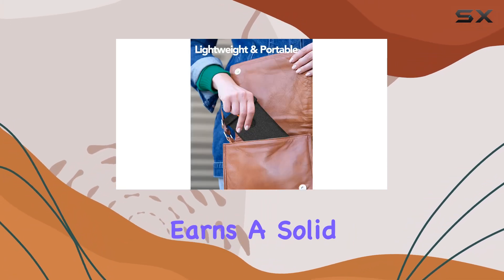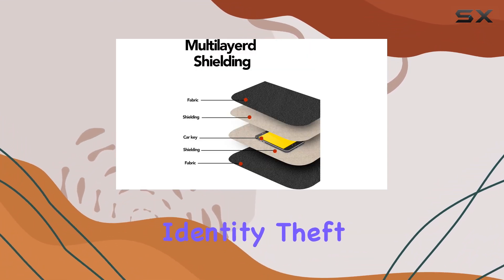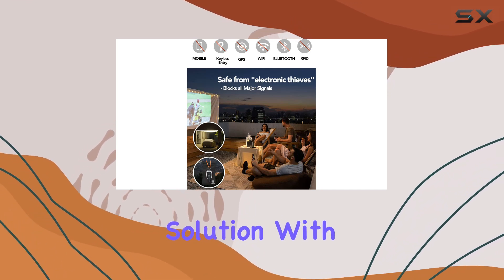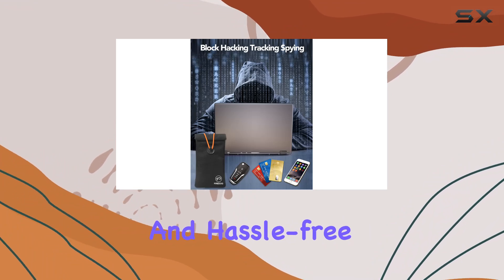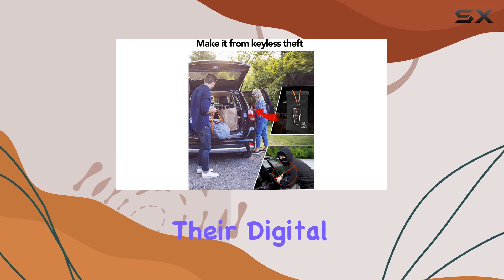Overall, the FireDog Faraday pouch earns a solid recommendation from me. Whether you're concerned about car theft, identity theft, or privacy invasion, this product provides a simple yet effective solution. With its reliable performance, sleek design, and hassle-free usability, it's a must-have accessory for anyone looking to safeguard their digital assets.